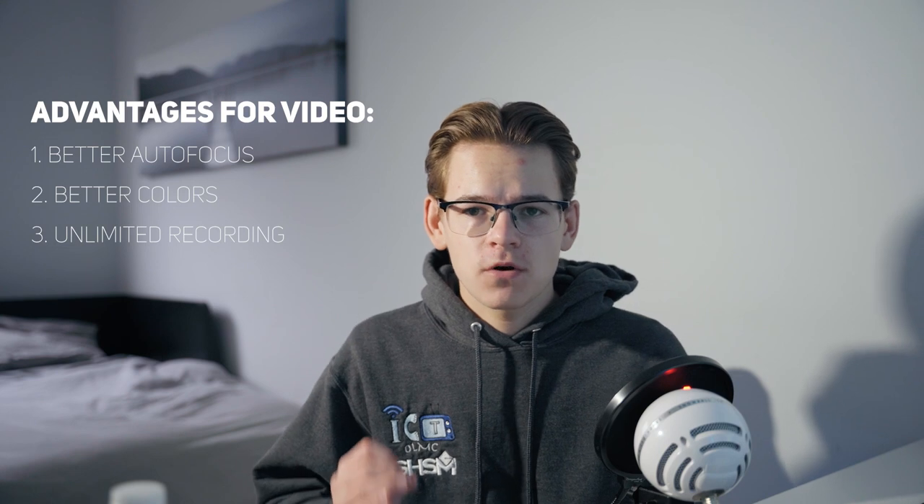Reason number three why you should buy this camera over the a7 III for video: this camera has no overheating and no recording limit. The a7 III has a 30-minute recording time limit, whereas this camera can just record and record. This small change will make a huge difference when you have to shoot a longer interview or an event.